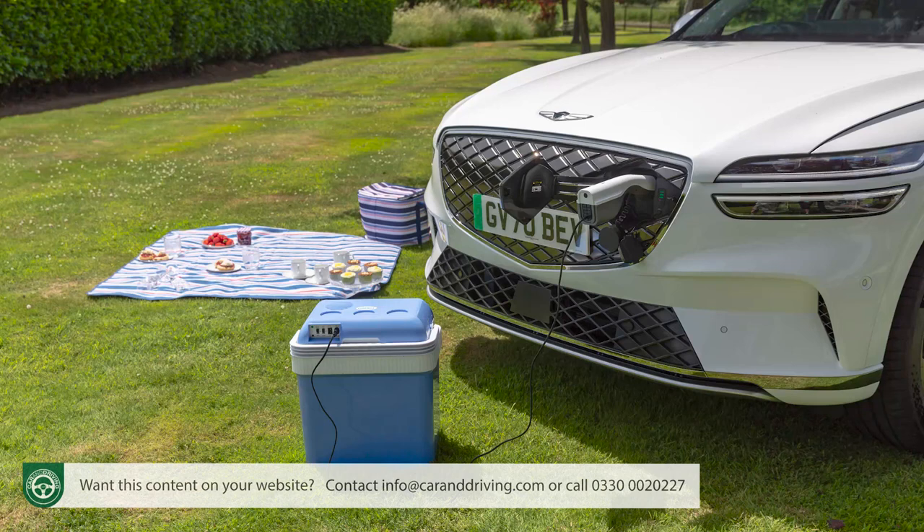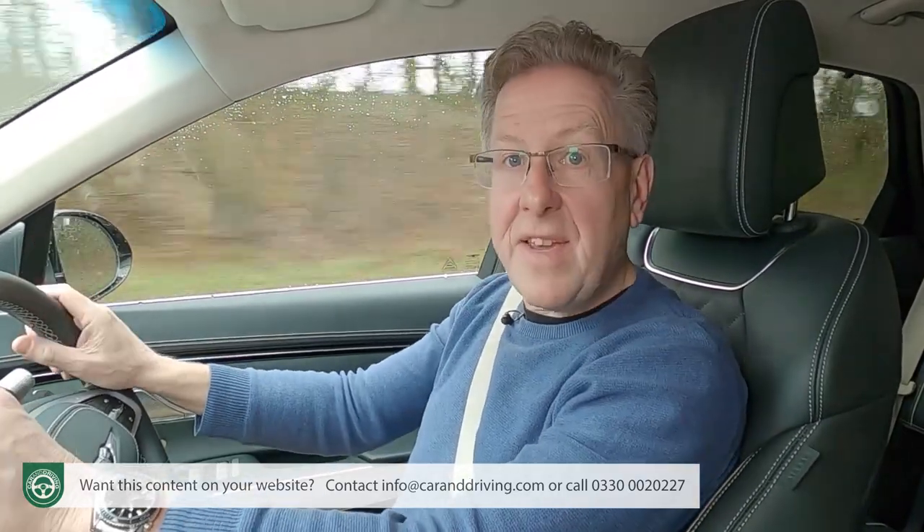A V2L feature is available to supply up to 3.6 kilowatts of power from the battery pack to charge auxiliary devices — say a drone or an electric scooter, for instance — or even another EV.